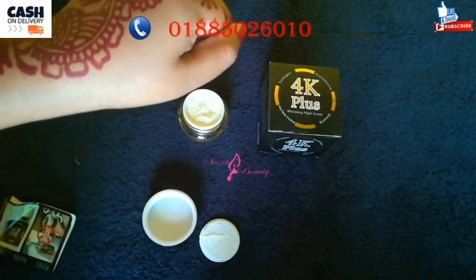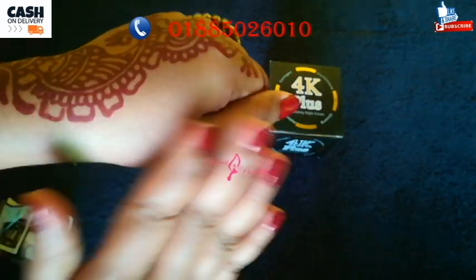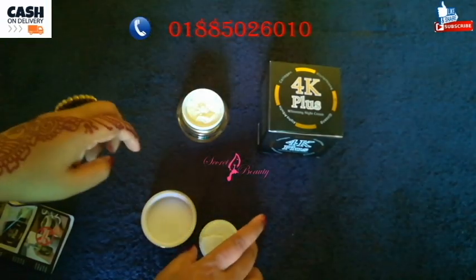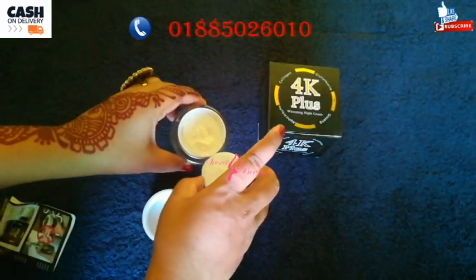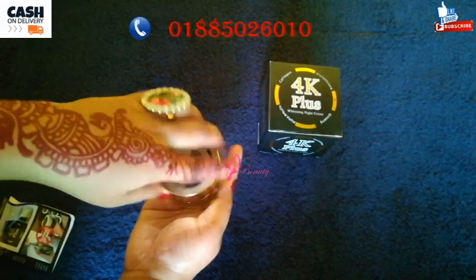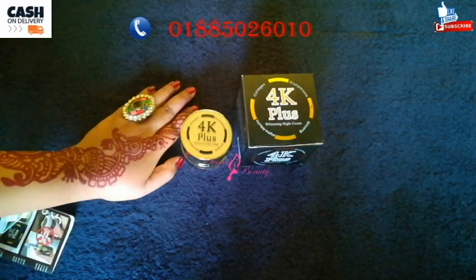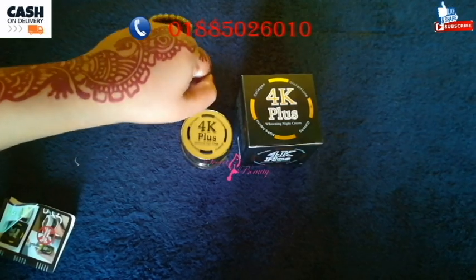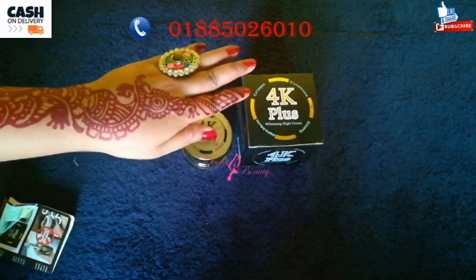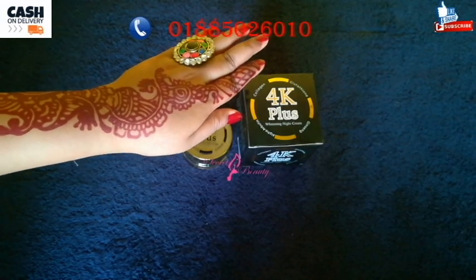You can see the night cream itself — it has a small amount of consistency. Before you use the night cream, you need a high quality cream. It has a very light, nice smell. This is a really good cream with no side effects. It is 100% effective and 100% natural.